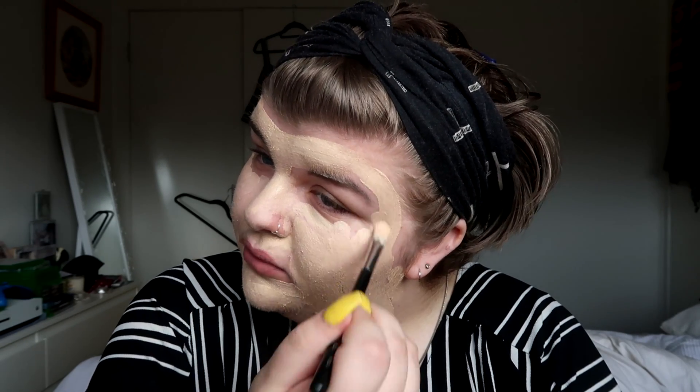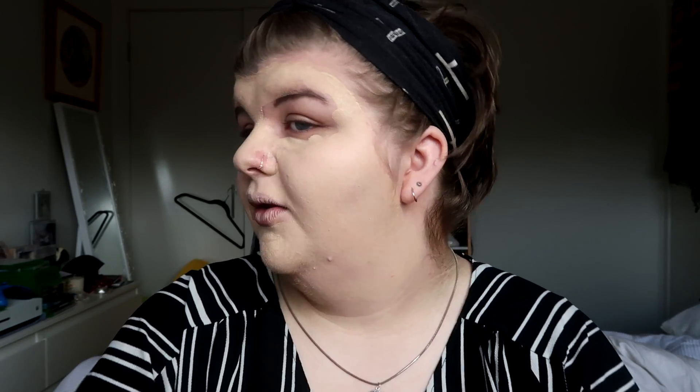I'm gonna put some on my chin - I feel like this is gonna oxidize. I look really orange. I'm planning on filming like three videos today, so if this look turns out bad my other video is gonna turn out bad too. I'm just gonna blend it out with my Real Techniques beauty blender. I look really orange but it's not gonna turn out good - although it could be worse. I hate getting foundation on my lips.